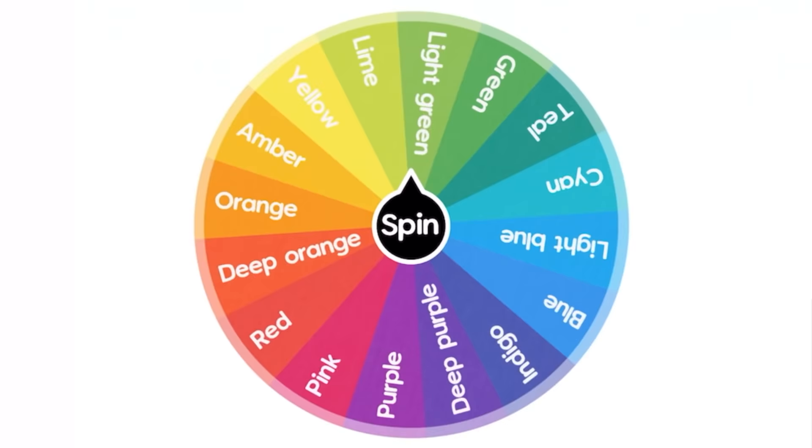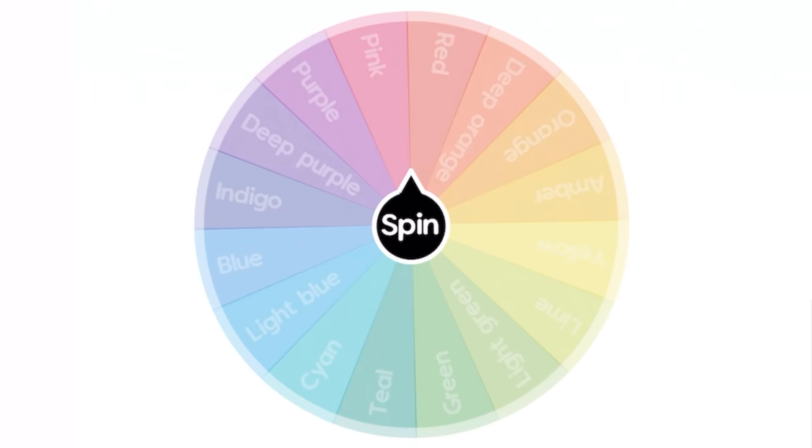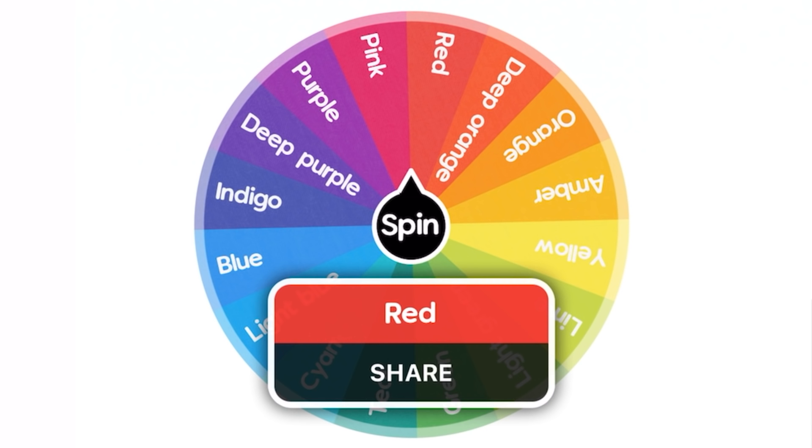Alrighty, wheel of colors — let's spin it. Red! It was almost on pink, I would have liked to see pink, but let's go with red. Also, if you want to see more of these color home makeovers just let me know and we'll spin the wheel again. Let's get straight into this red home makeover.